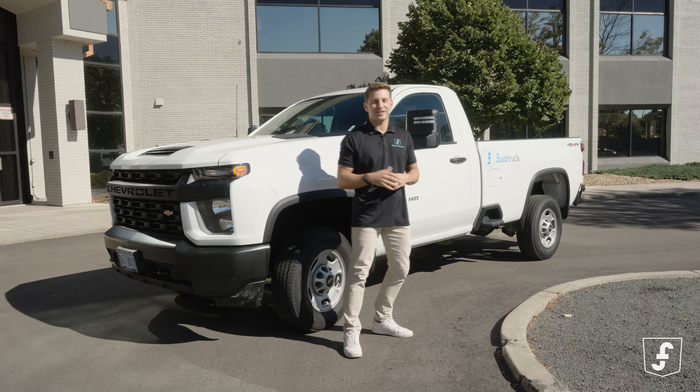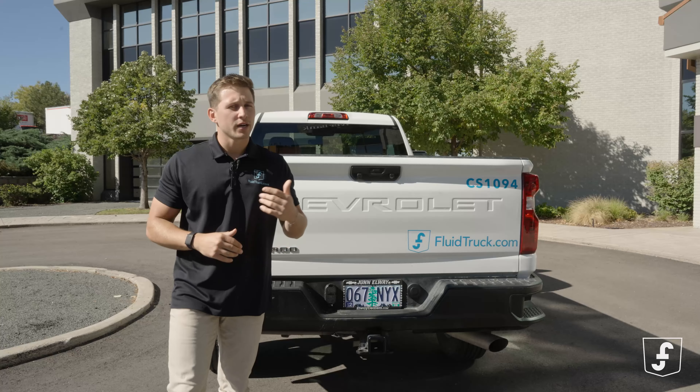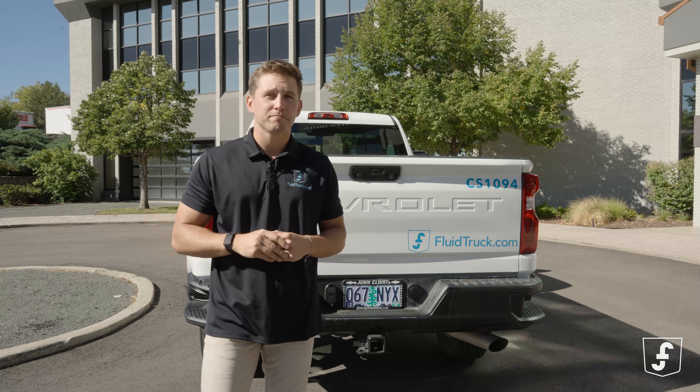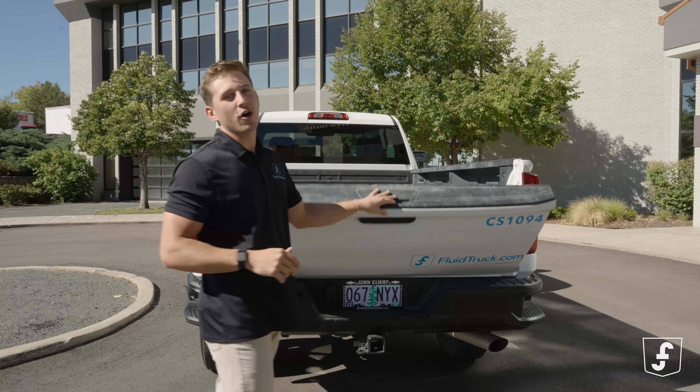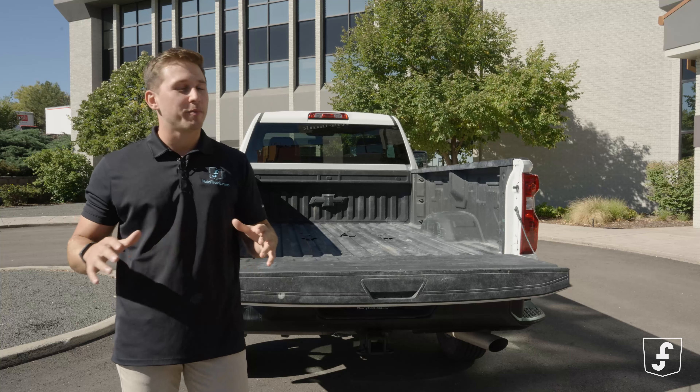Let's take a closer look, shall we? Got tools? Maybe a ton of pest control equipment? Or a forest of saplings? No worries. This beast can handle it all, with its spacious bed and unmatched payload capacity.